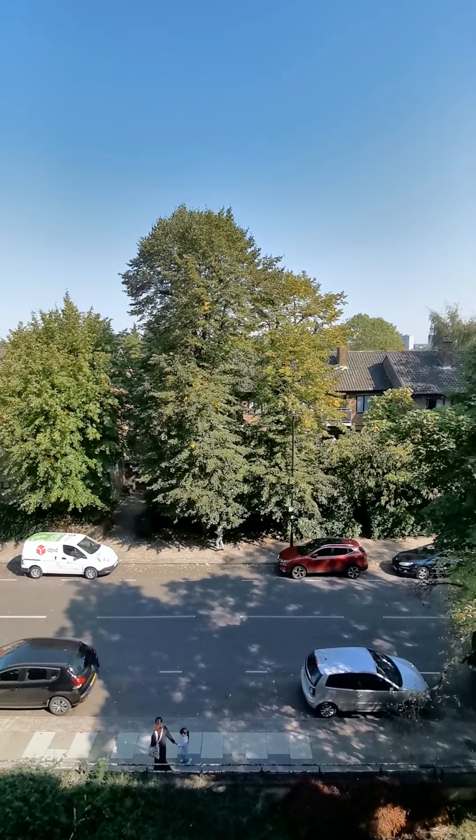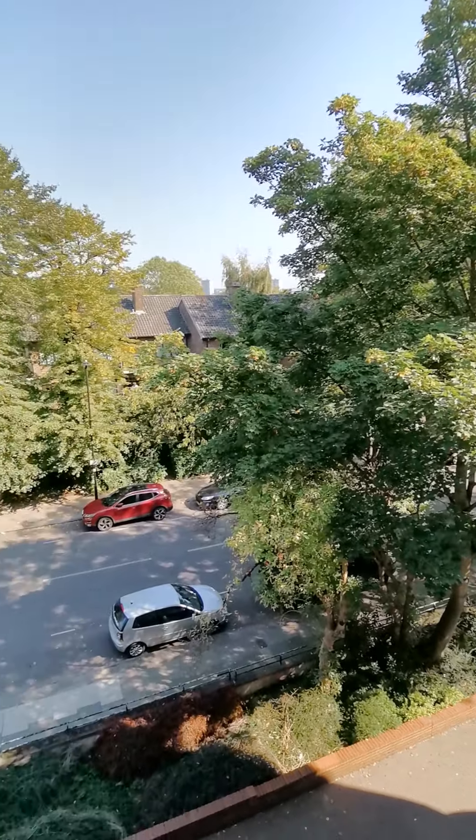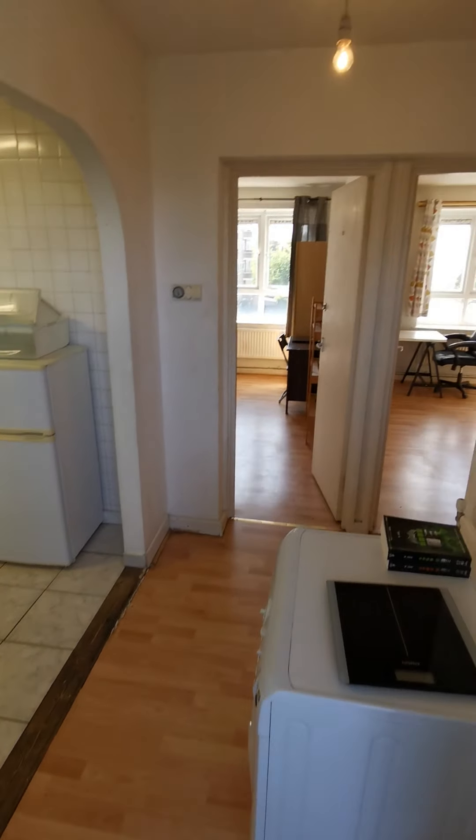This is a three bedroom flat with living room in Holloway. This is outside. The flat is on the third floor with lift. And this is the entrance.